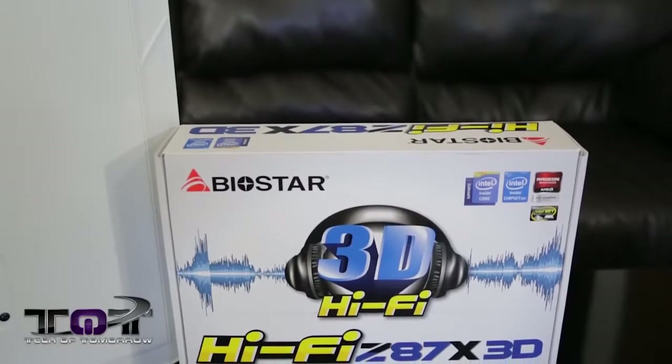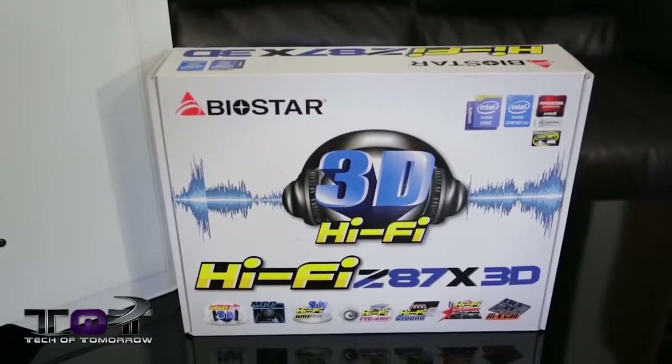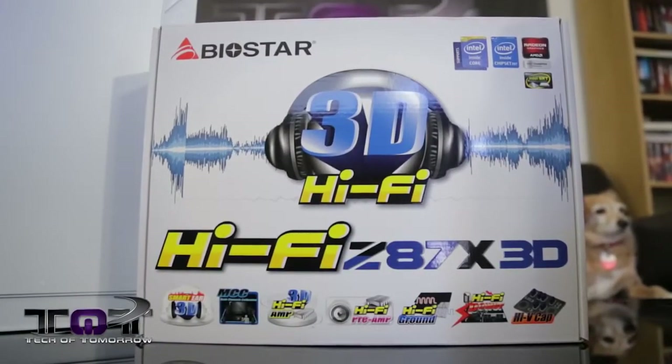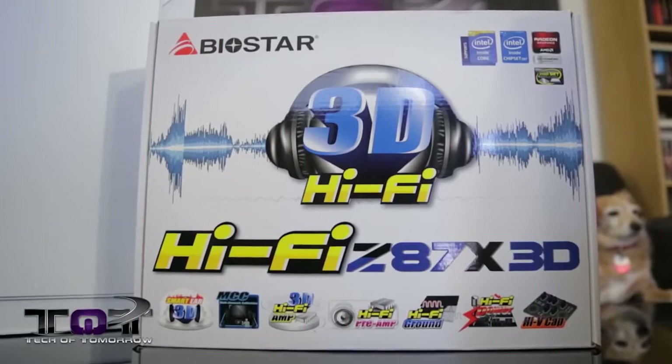Next up, we have the motherboard — the Biostar Hi5Z 87X 3D motherboard. This thing comes to market at about $160. The special things about this motherboard are it has really good audio on it and it's actually won some awards from others out on the internet lately, so you guys might want to take a look at this on your own.